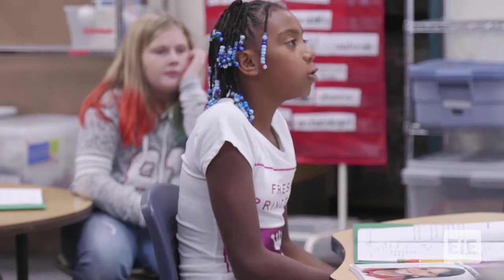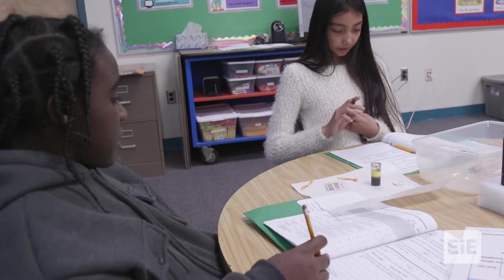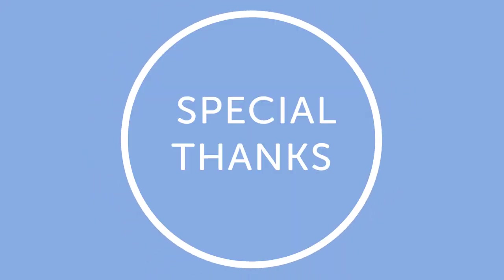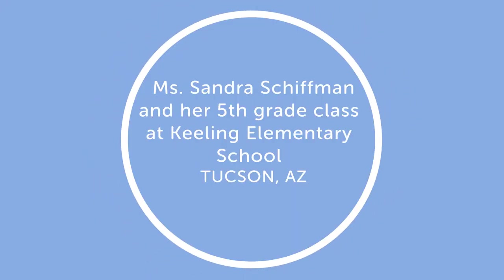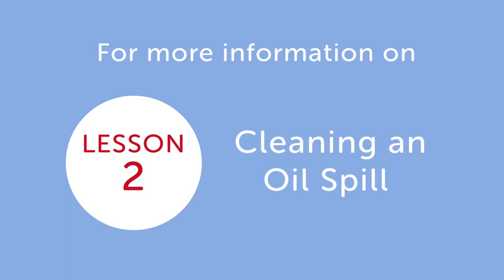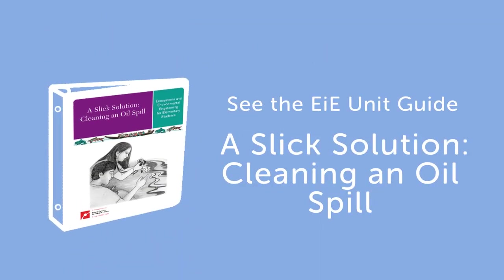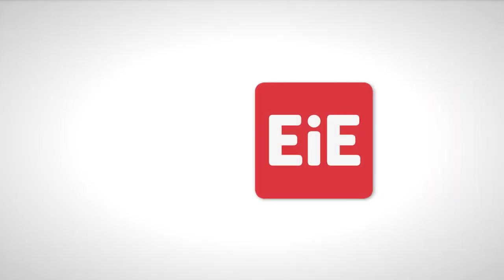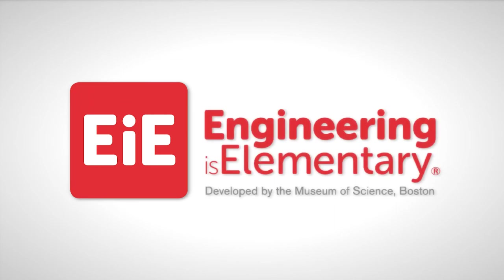EIE helps students maybe not see themselves as engineers, but it helps them see themselves as problem solvers. An engineer, a scientist, and we as human beings need to be problem solvers. It gives them the tools to start thinking creatively, to start taking risks, to feel the self-confidence to say, well, it didn't work — let me try again.